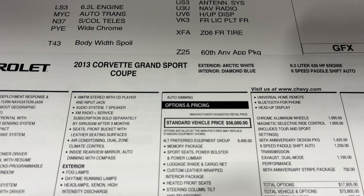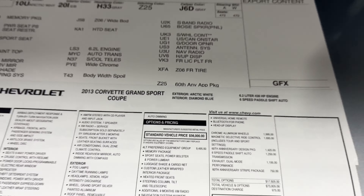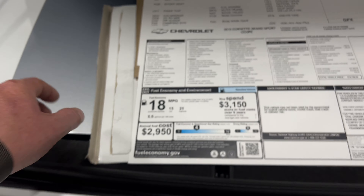I called the interior twilight blue, but looking at the window sticker it's actually called diamond blue — very neat. The documentation is stored underneath. We've got a storage area with compartments on either side and the privacy shade here in the trunk.